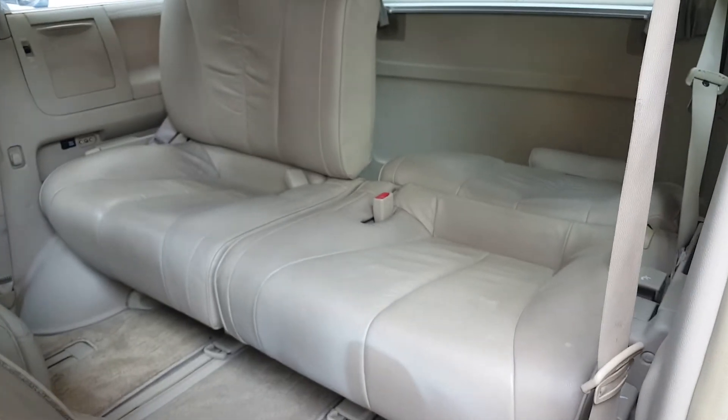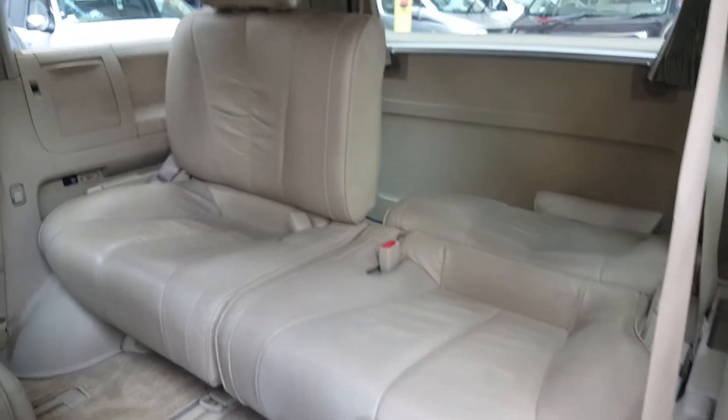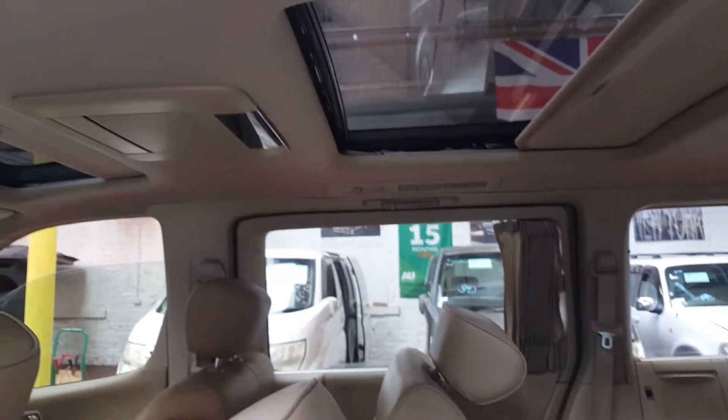On the back you have three seats that can be used as a double bed or you can just push them to the side. It also has a twin sunroof.